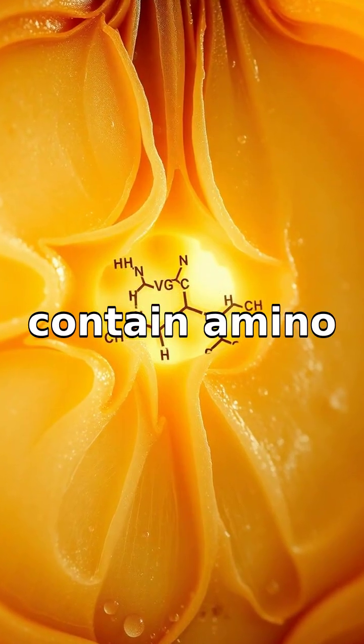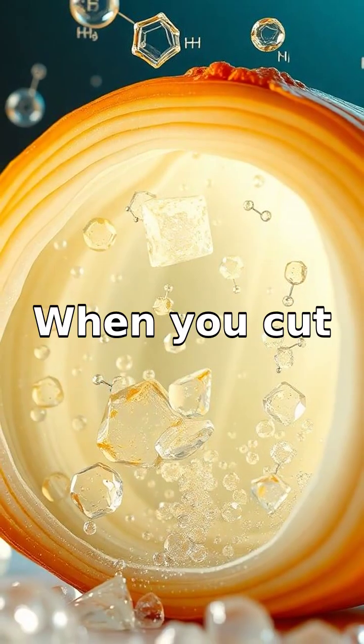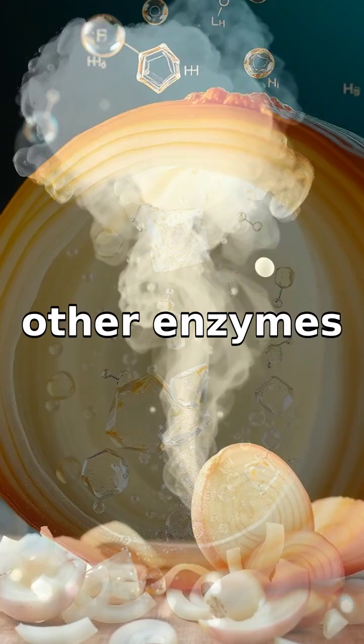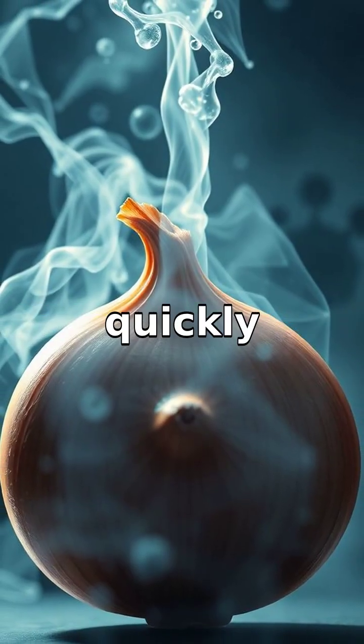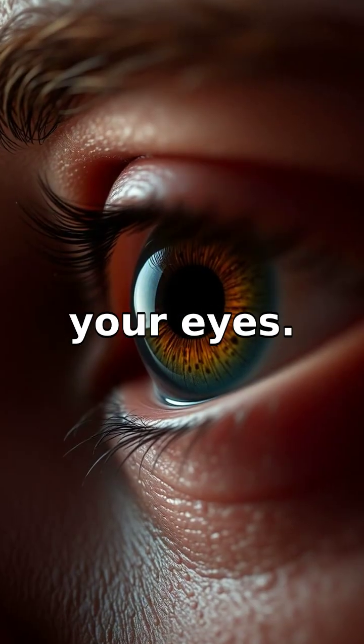Onions contain amino acid sulfoxides, which form sulfenic acids. When you cut an onion, these sulfenic acids are released and combine with other enzymes present to create a volatile compound called syn-propanethyl S-oxide. This compound quickly vaporizes and wafts into the air, making a beeline straight to your eyes.